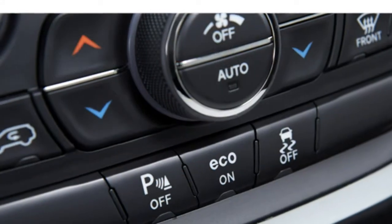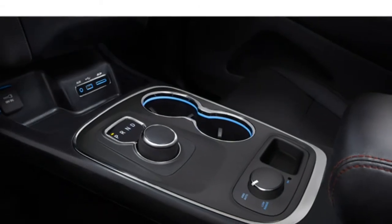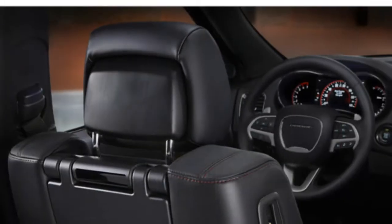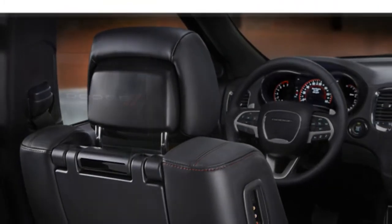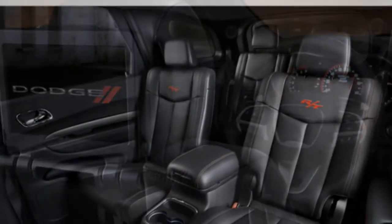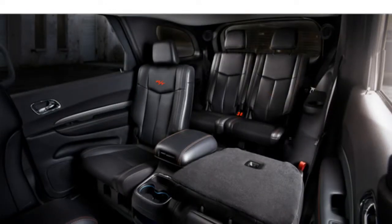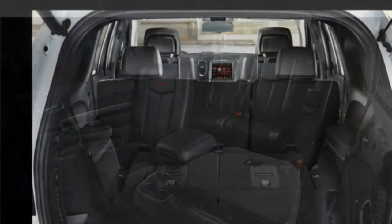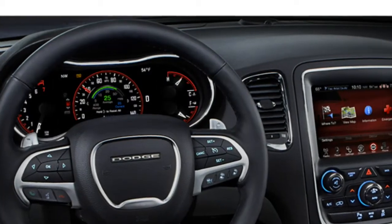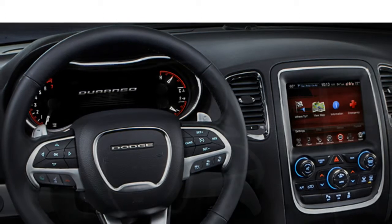Acceleration and power: the Dodge Durango comes standard with a 3.6-liter V6 that produces 290 horsepower. A 5.7-liter V8 with 360 horsepower is available. The Durango is one of the few midsize three-row SUVs available with a V8. An 8-speed automatic transmission is standard. With rear-wheel drive, the 2015 Durango returns an estimated 18/25 miles per gallon city/highway, which is on par for the class.